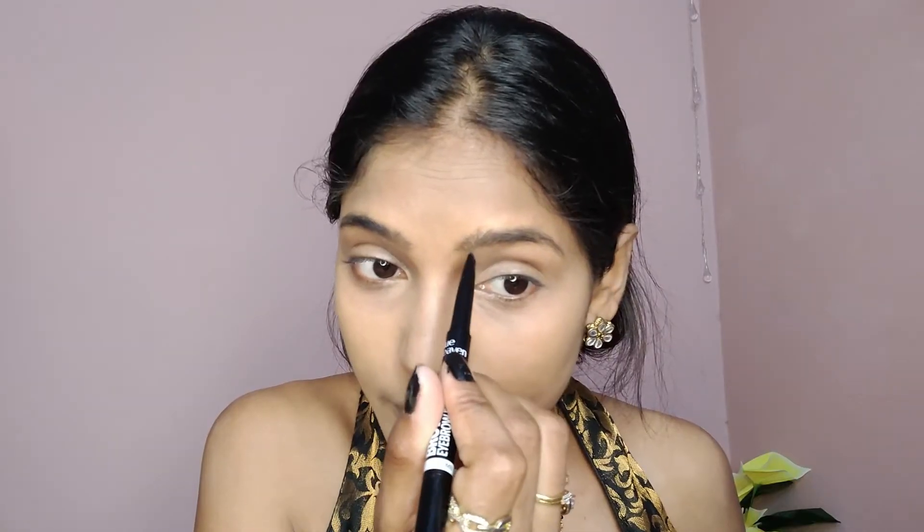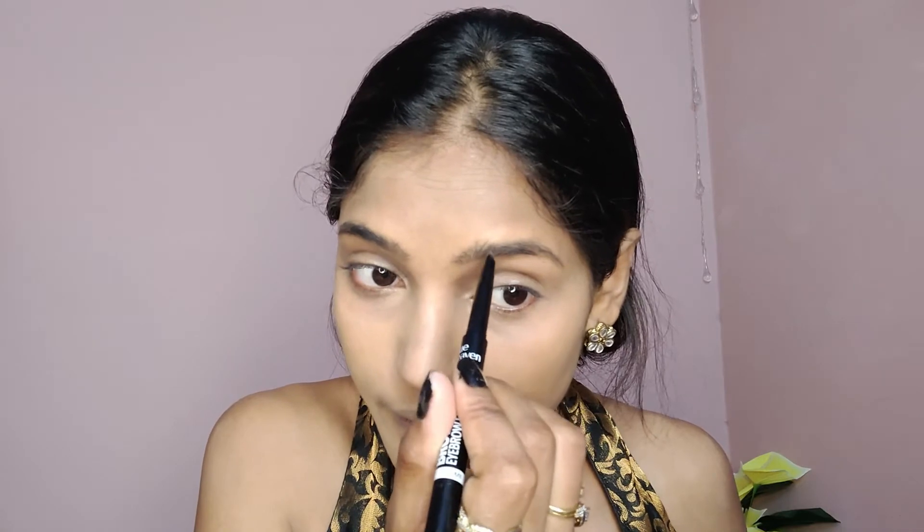Right now I'm wearing a mask, so the main focus is our eyes. That's why I feel it's better to keep the eyebrows and eyes looking defined. Once the eyebrows are filled, I brush them with the spoolie in an upward direction at the starting point, and the back hairs follow naturally.